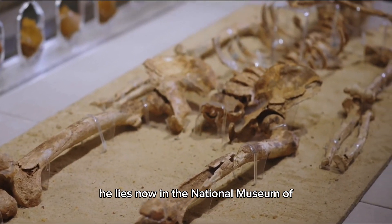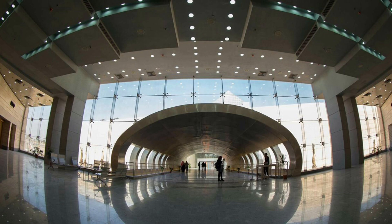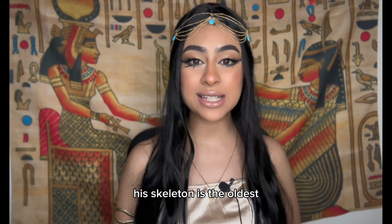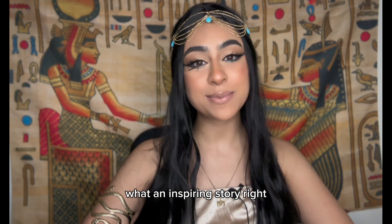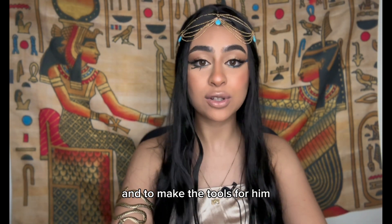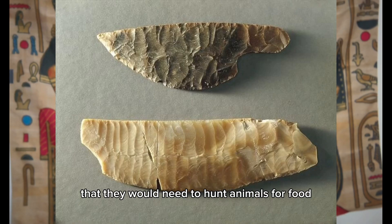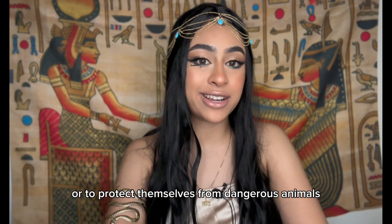This completed the journey of Khatr al-Tahtawi from his ancient past to the present day. He now lies in the National Museum of Egyptian Civilization in Fustat, Cairo. His skeleton is the oldest almost complete human skeleton found in North Africa. This man died while working in the mine, trying to make tools for himself and probably for his family — to hunt animals for food or to protect themselves from dangerous animals.